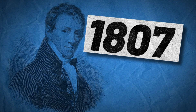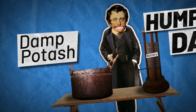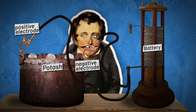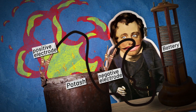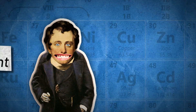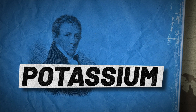In 1807, British scientist Humphrey Davy got some damp pot ash and put electrodes into it, then connected them up to a battery. What he observed was the formation of tiny metal globules. And as they burst through the crust of the pot ash, they spontaneously caught fire. Davy had discovered a new element, and naturally he named it potassium — named after the pot ash.